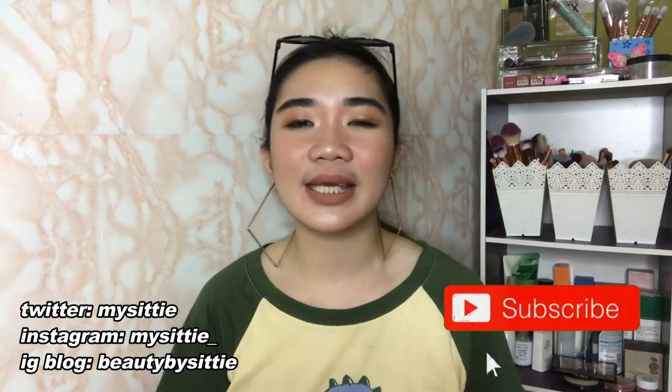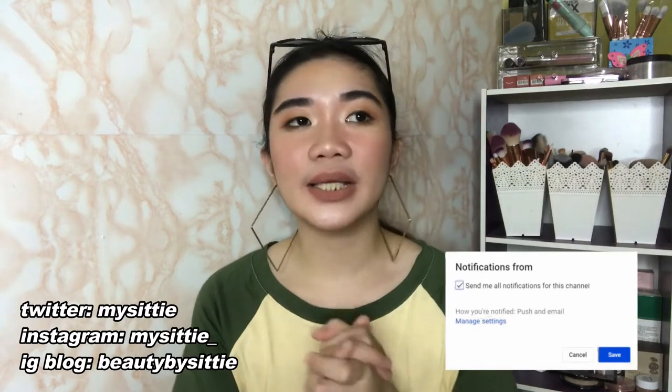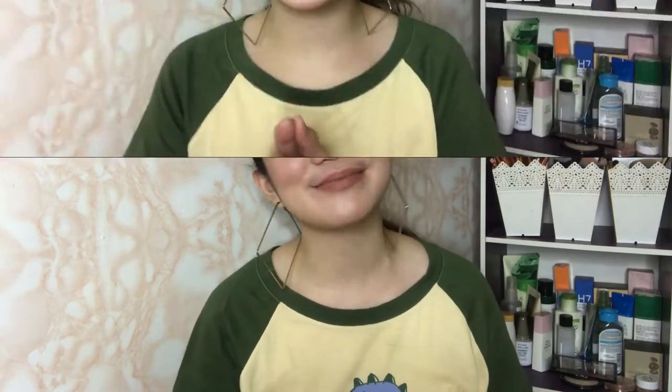Hey guys! Welcome back to my channel, It's Yagirl City. Today is actually Saturday and it's already 7pm, but I decided to film a video because I've been wanting to try this Vice Cosmetics Aura Cheek Collection ever since I got them. You might have seen them already if you watched my last video where I showed my 11.11 Cyber Sale Haul. So if you guys are interested to find out how these products perform, then just keep on watching.